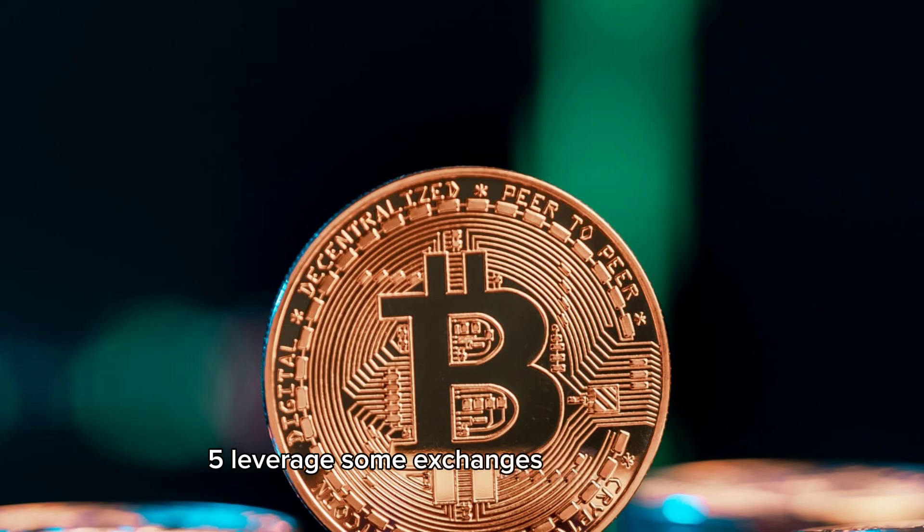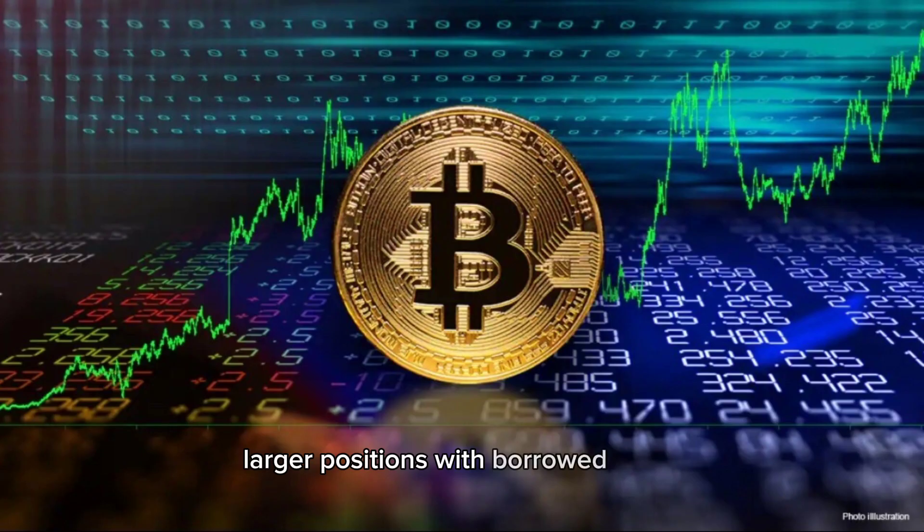Leverage. Some exchanges offer leverage, allowing traders to control larger positions with borrowed funds. While this can amplify profits, it also increases potential losses.